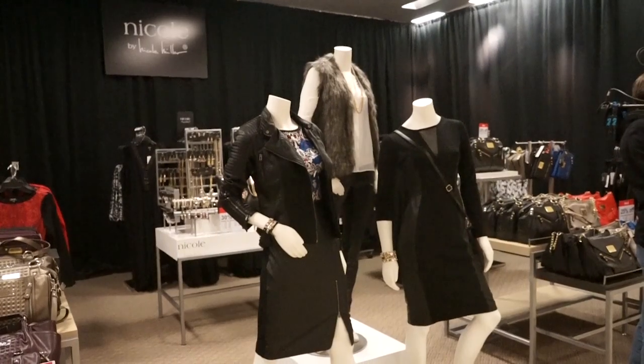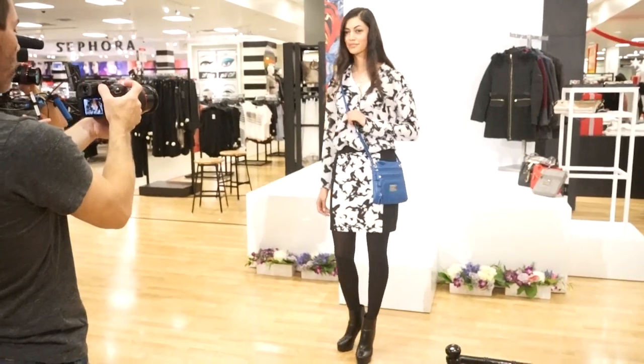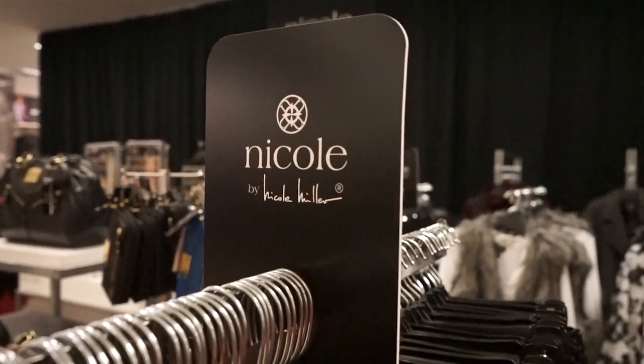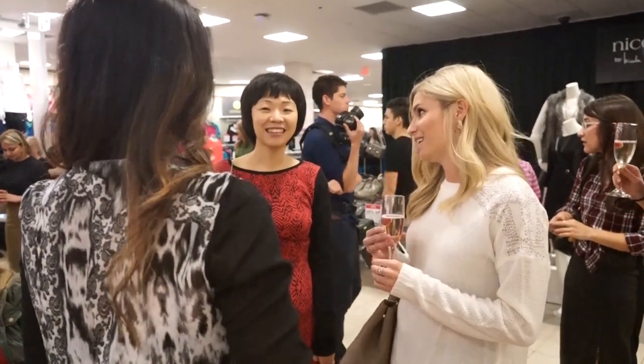This week we are in Dallas, Texas — that's where my husband's from, and this is my second time here. We're at an event at JCPenney hosted by Nicole Miller, one of our favorite fashion icons. We're hanging out with some of our favorite local bloggers, and here's their take on fashion.